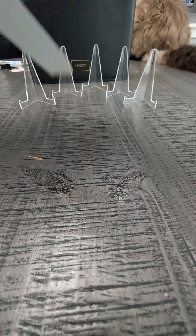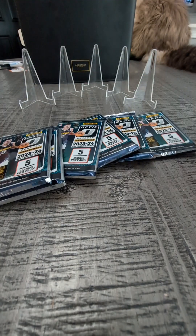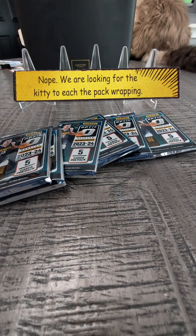So you only get 30 cards, 6 packs, 5 cards in each pack. So this will go quick. We are looking for Blaster Exclusive Glitter Parallels.